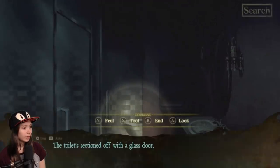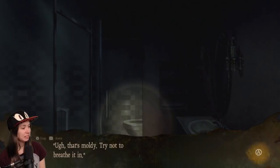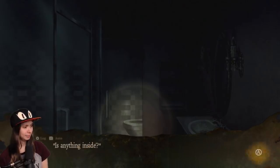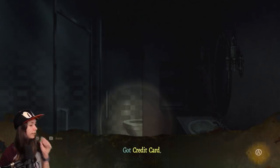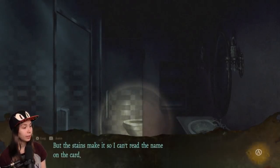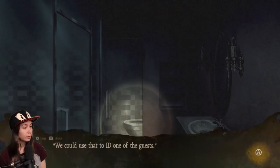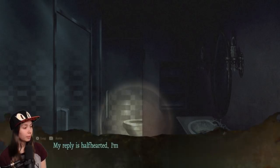The toilet is sectioned off with a glass door. That's unusual — a wallet covered in black stains. It's moldy; I try not to breathe it in. Anything inside? No cash, but there's a credit card. Guests probably dropped this, but the stains make it so I can't read the name on the card. We could use that to ID one of the guests. You should take it with you.